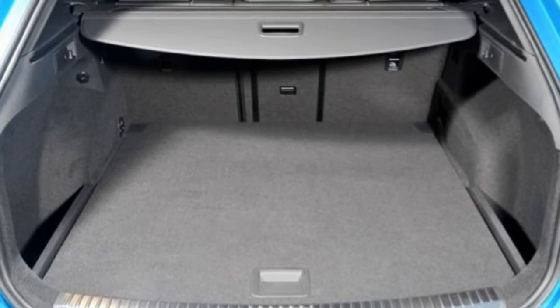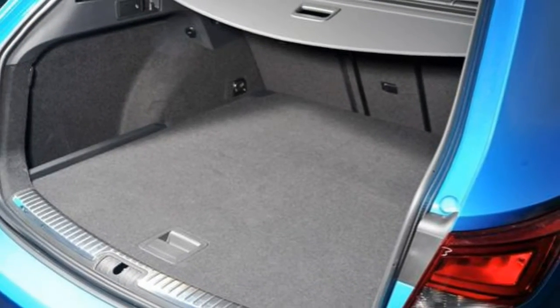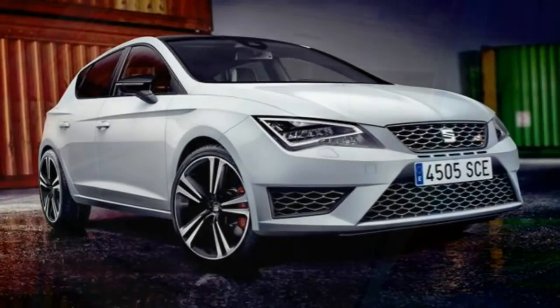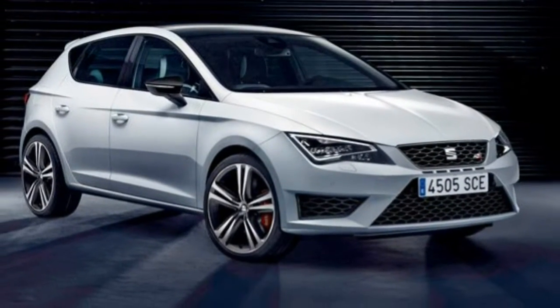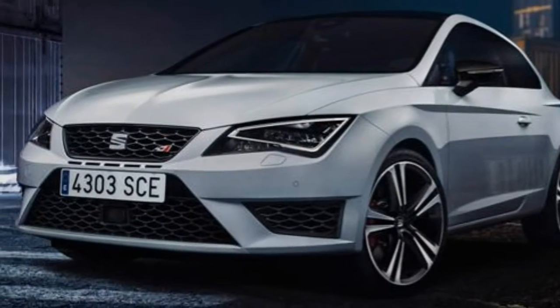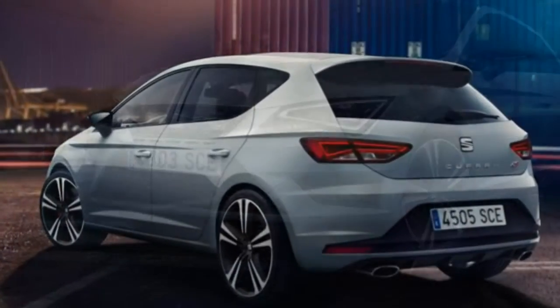Inside there's a special Cupra steering wheel, dark grey Alcantara-trimmed sports seats, and aluminium pedals and doorsill finishers. Opt for the more powerful Cupra 280 and highlights include a different design of 19-inch alloy wheels, gloss black exterior trim, a rear roof spoiler, and standard satnav.